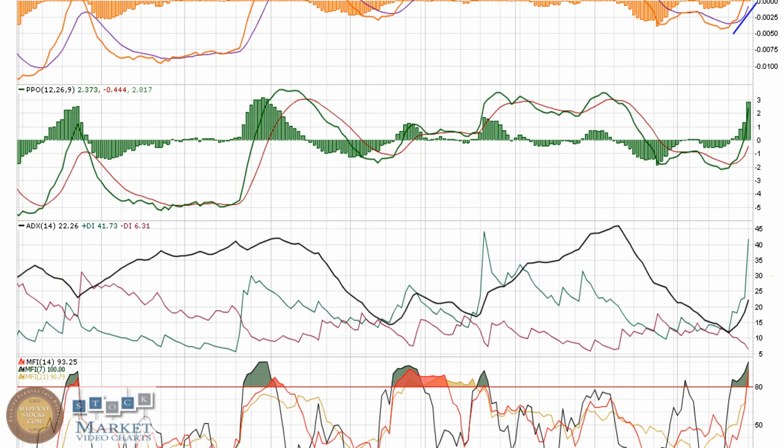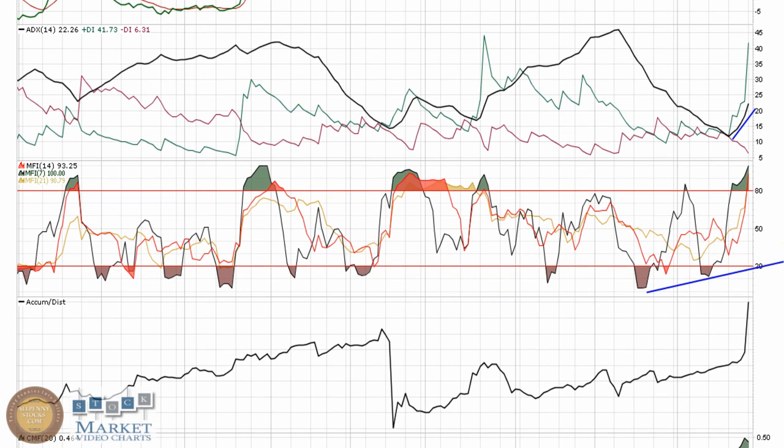Very similar look with the PPO. The ADX is developing a stronger trend, moving out of a trading pattern. The MFI was making higher lows, and each one of these indicators was trending upward before this really exploded — so a very nice look. There were hints coming that this may make a stronger move, as it did.